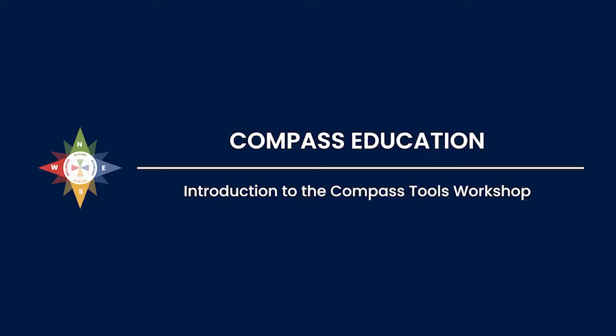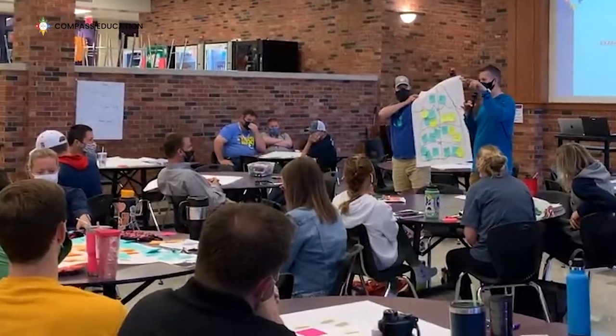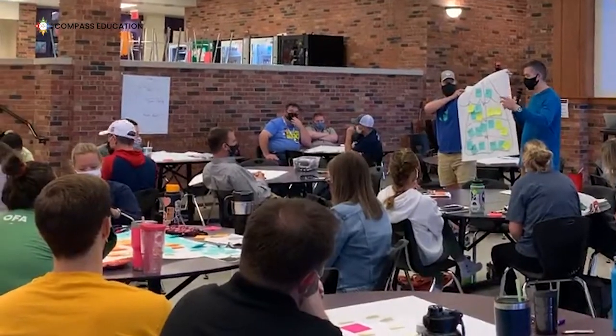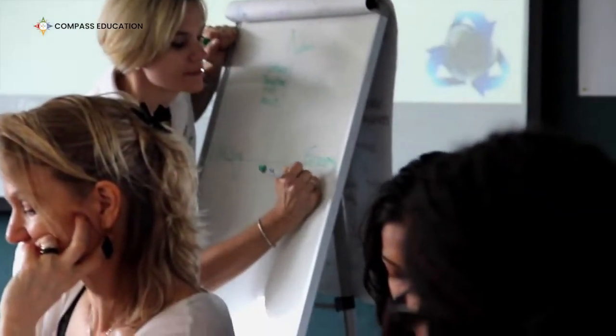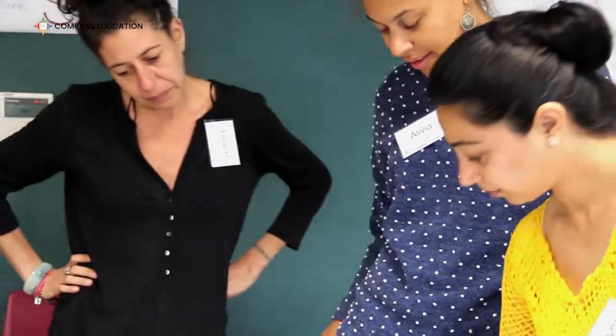Compass Education's Introduction to the Compass Tools workshop is designed to support educators in these things and more. This workshop, designed and facilitated by educators for educators, introduces two powerful systems thinking tools that embed easily into existing curriculum to help you achieve your teaching and learning goals.